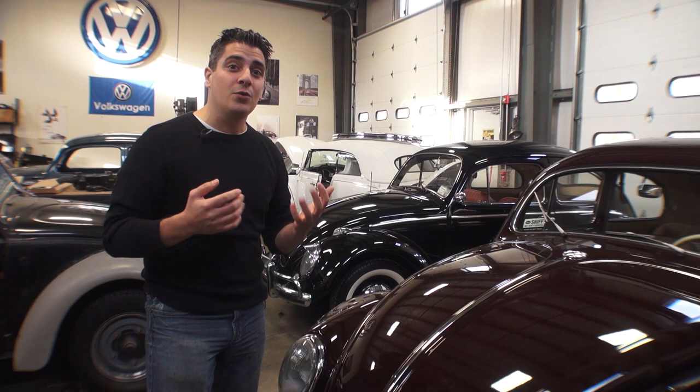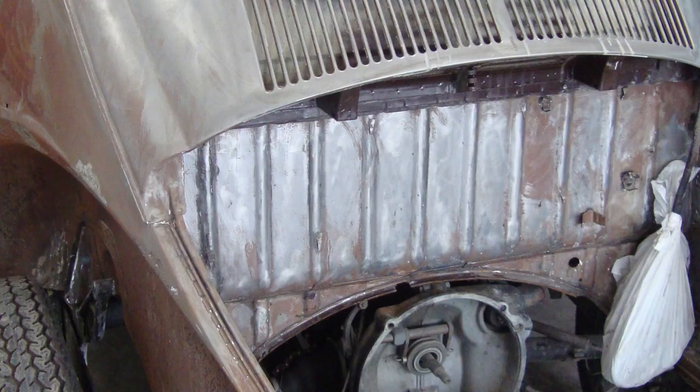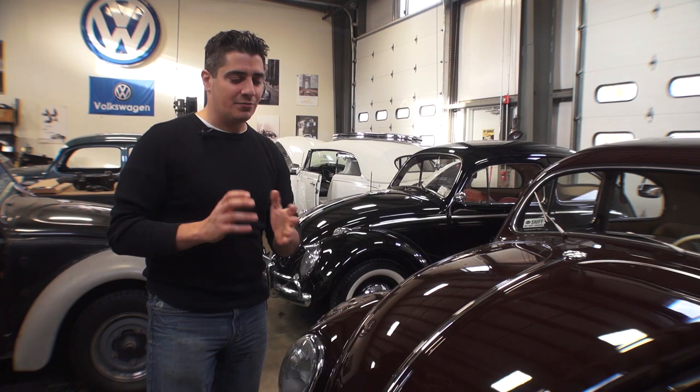Now many of you are familiar with my Build a Bug program. Build a Bug is our full-on restoration service where you hire us to bring in a bug and restore it from the ground up — we strip it down to a bare shell, repaint it, put it all back together, and it comes out the door with zero miles as a museum-esque showpiece car.